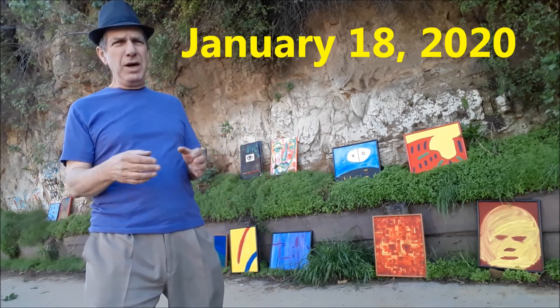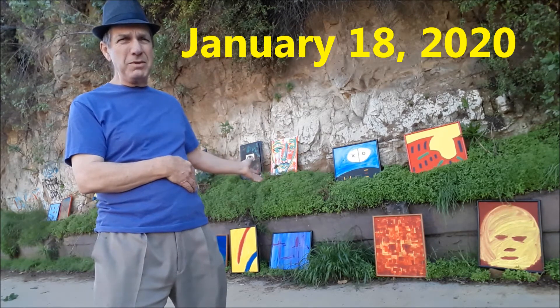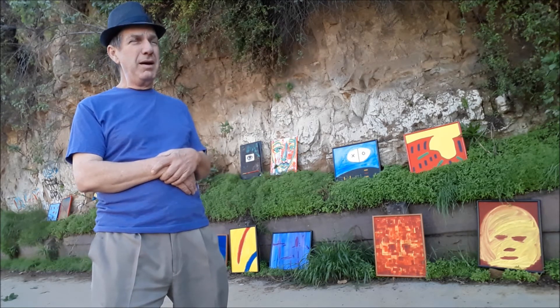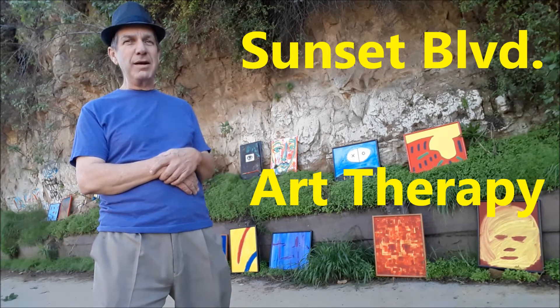It's January 18th, 2020. We're back out here again with some more paintings and see what happens. I don't know if anyone's going to join us, but I worked really hard to get out here. This is my therapy. Sunset Boulevard Art Therapy.